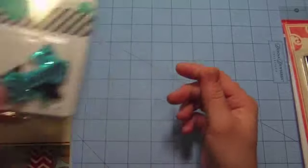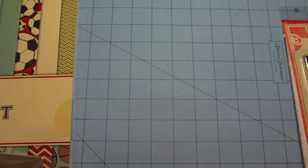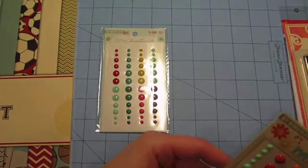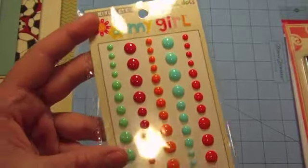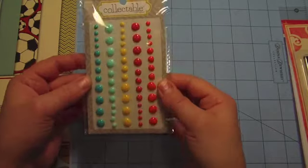I also wanted to pick up some enamel dots, so I picked up this one from Winter Wonderland — this one was priced lower than the rest and I'm not sure why, but I grabbed it. And I picked up one from My Girl. I love these bright, fun colors — so cute. Then I picked up the Collectible Notable cute enamel dots, so I got those three packs.